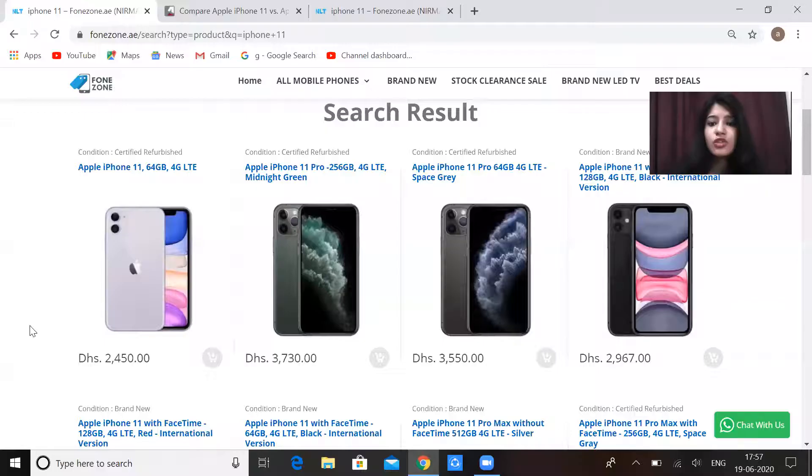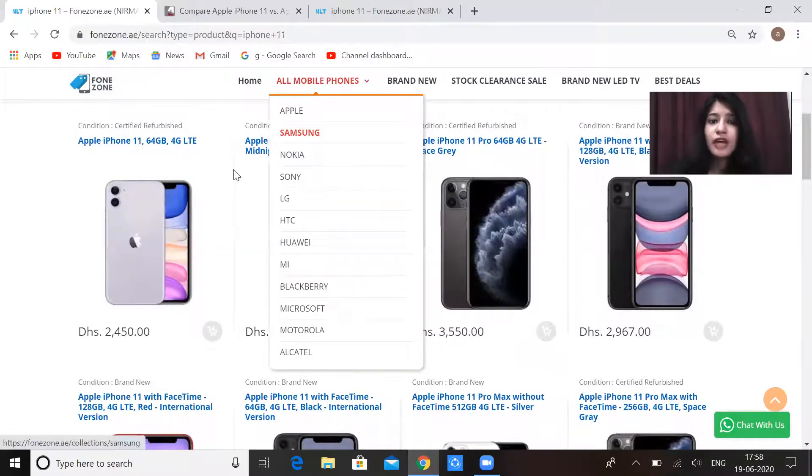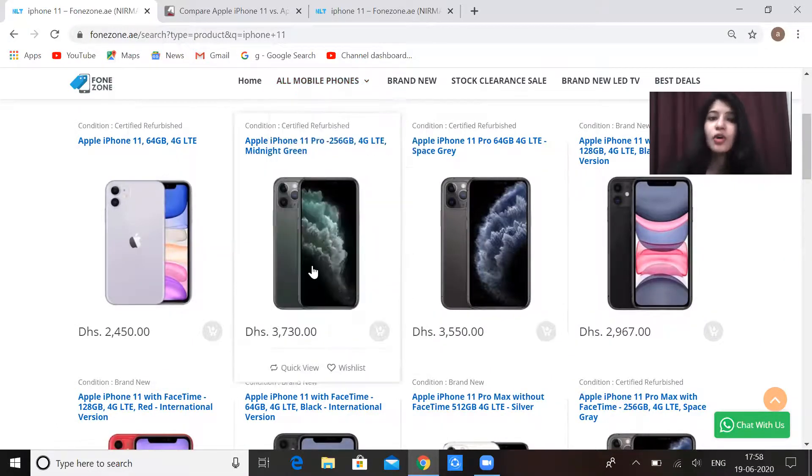Other phones are also available here. For example, iPhone 11 Pro in 256GB is available at 3730. The pricing is very good on this site. You can visit the site at any time as executives are available 24/7 to solve every problem. If you want to know about any other models or have any confusion about these models, you can let us know in the comments section.